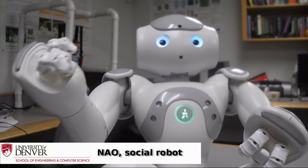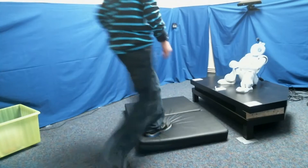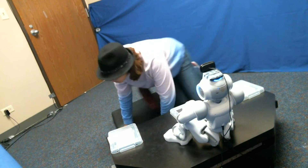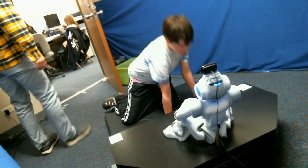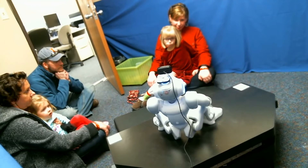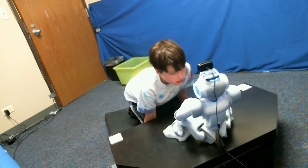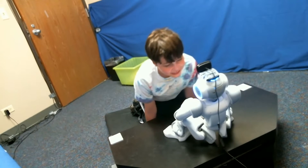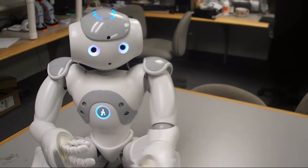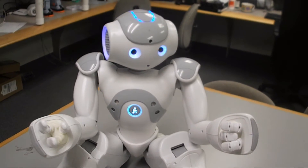Hi, my name is NAO. I work here at the University of Denver. Let me show you what my day is like when I am working to help children. I help my friends learn how to show and recognize facial expressions on people's faces. This is very important so that you can know how other people feel, and so you can show them how you feel using your face also.